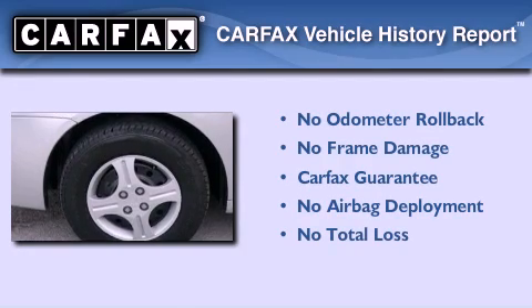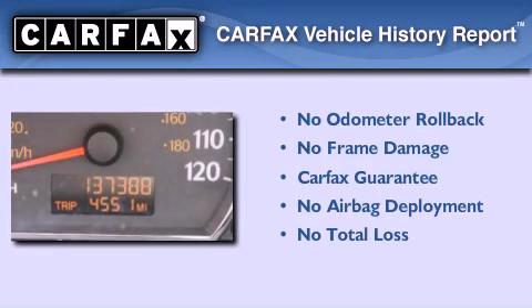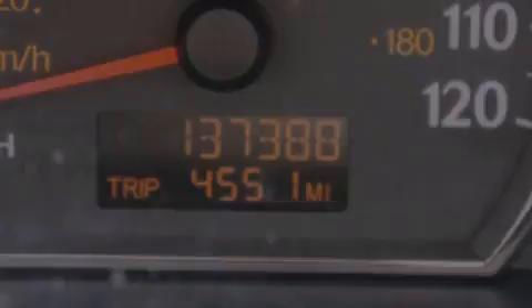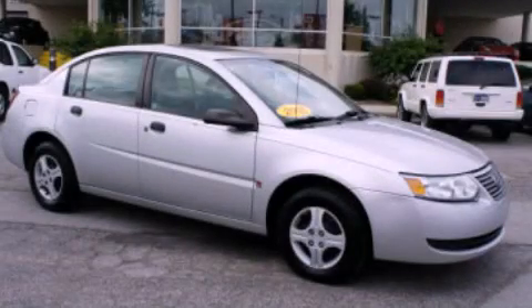Not to mention that this Saturn qualifies for the Carfax buyback guarantee. Contact us today and schedule your opportunity to see this automobile in person.